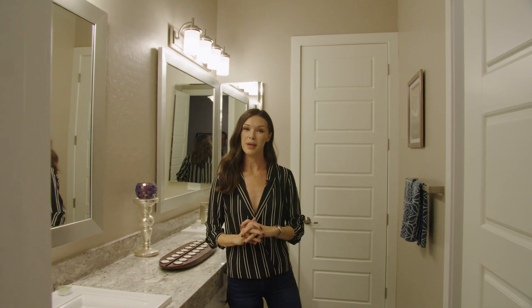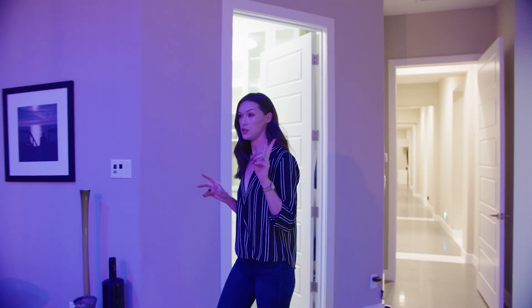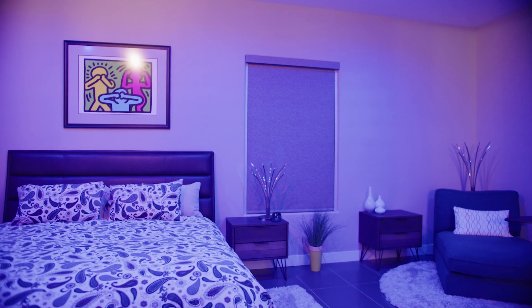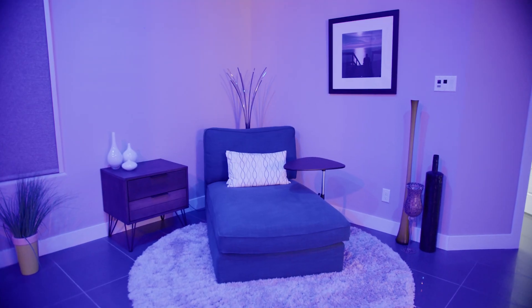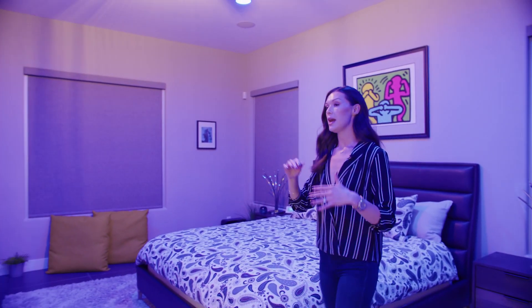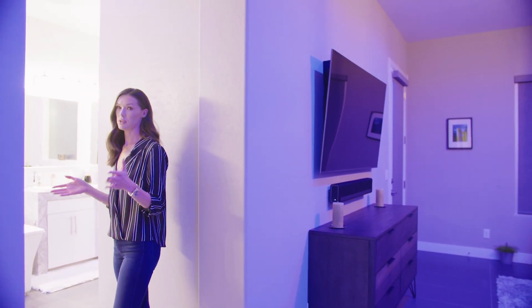Now we're going to go check out the primary suite. Here in the primary suite, you've got the first walk-in closet over here — yes, I said the first one, because there are two, which we will get to. You've just got this beautiful open concept primary bedroom. This is such a big space. You've got enough space for a nice sitting area over here, your bed over there, your TV setup. And then over here we can walk into the primary bathroom, which is beautiful.